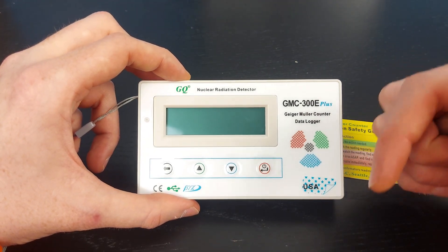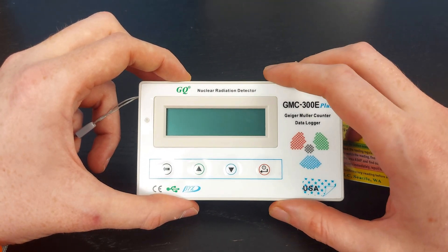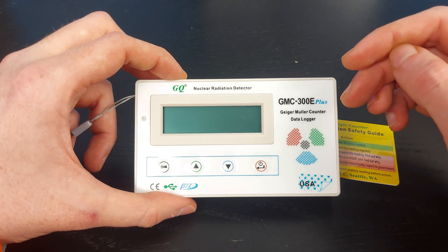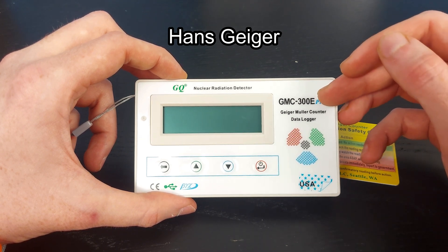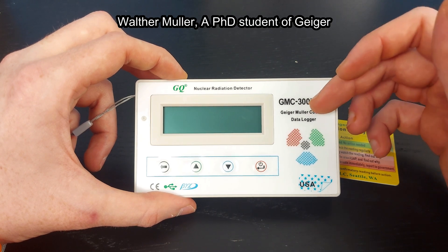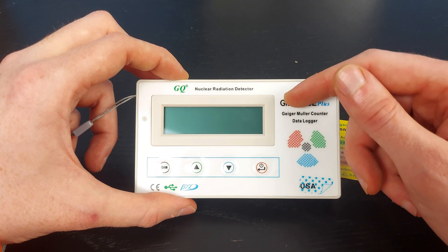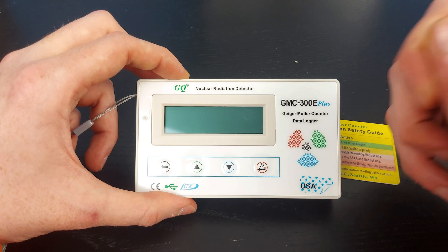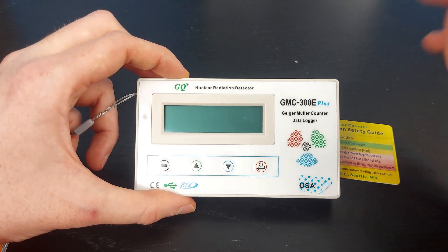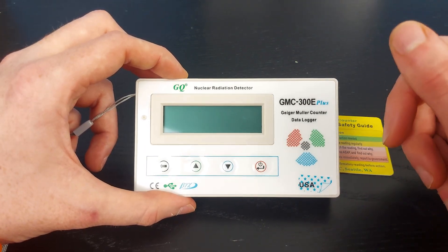I'll link a video below to a science channel explaining how a Geiger counter works. Technically it's a Geiger-Mueller counter — the creator, whose last name was Geiger, came up with the idea and started building it, and then his student, whose last name was Mueller, basically perfected and finished the work. So it got the name Geiger-Mueller.